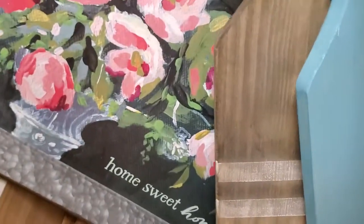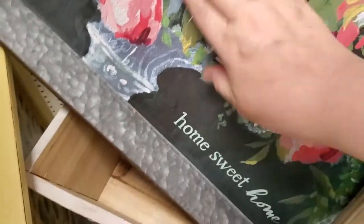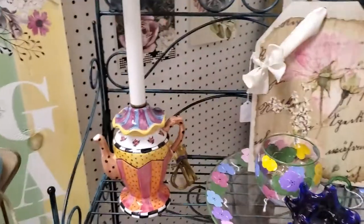Interesting home sweet home galvanized tray. It looks like it's painted. Just $12 for that nice galvanized pretty tray.